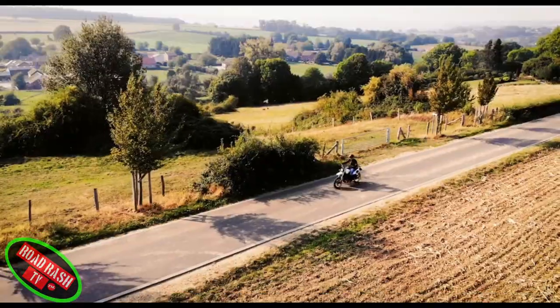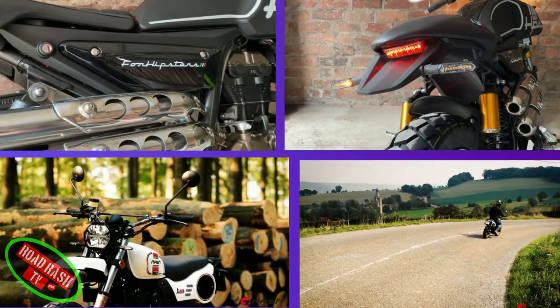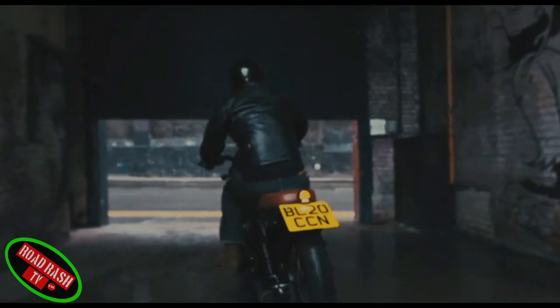Its rounded front LED headlights, flat seat and stylish spoked gold rims all add to this bike's beautiful retro feel and appeal.